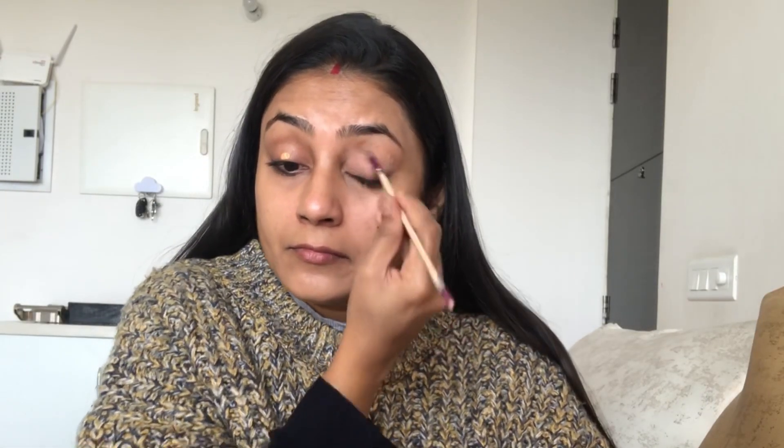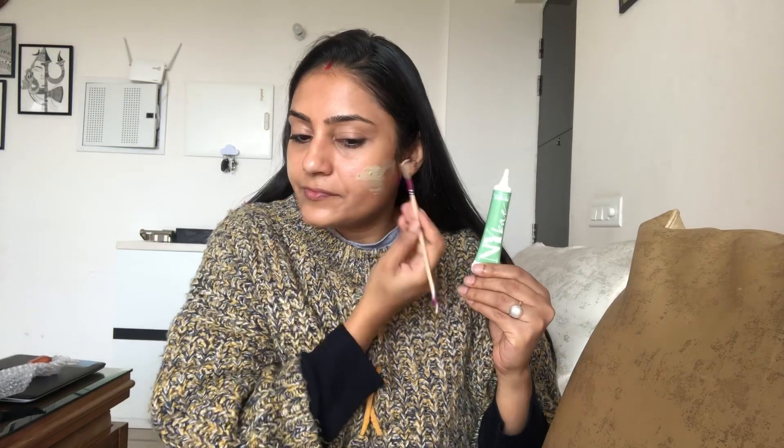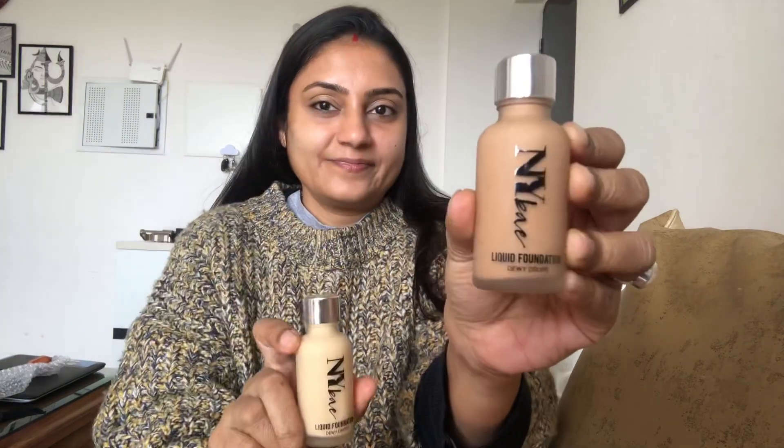One important thing to mention — it is very important to apply the orange corrector on top of your eyelid as well. Sometimes we forget to apply it there and it creates a very dark-looking spot. So please make sure you apply it on your eyelids too. After the corrector, I'm going to apply their Dewdrops liquid foundation.